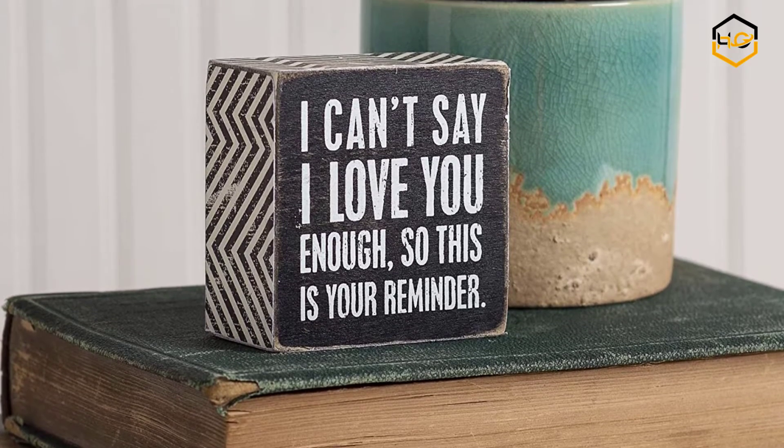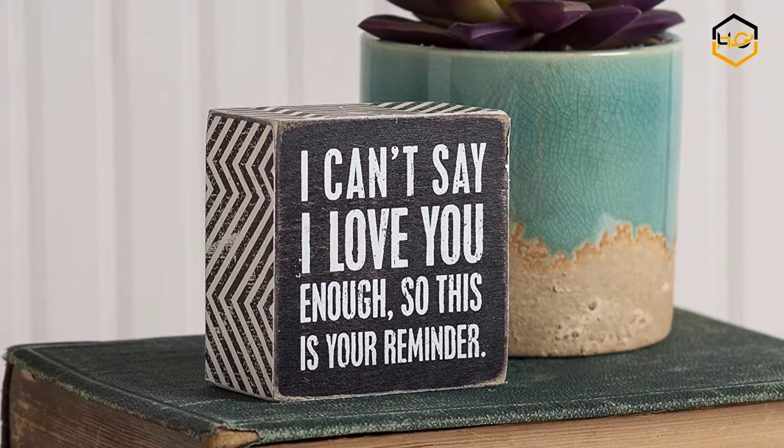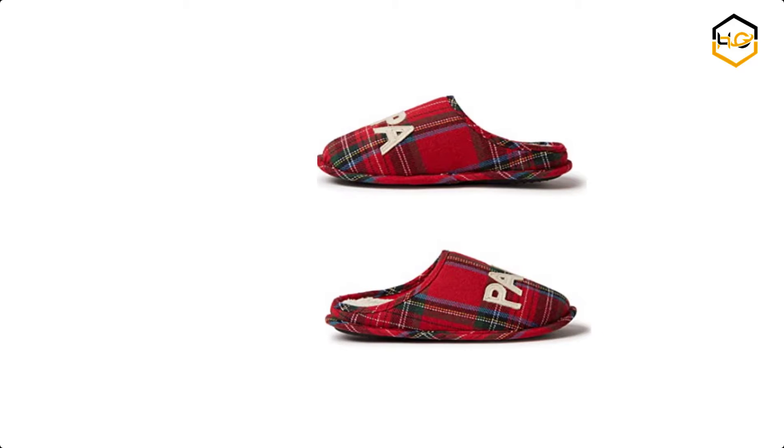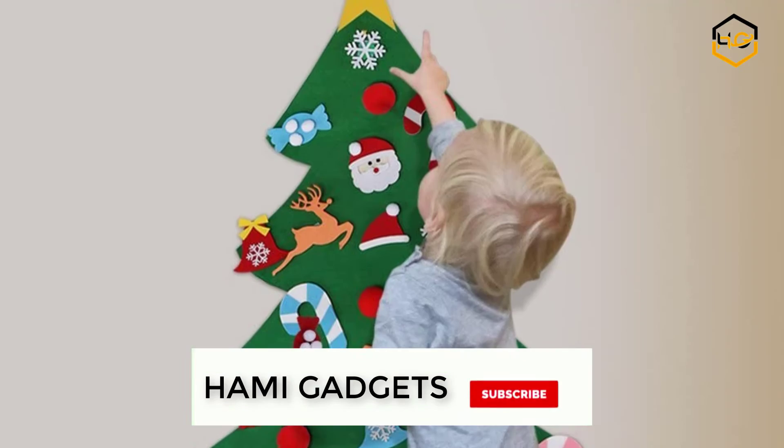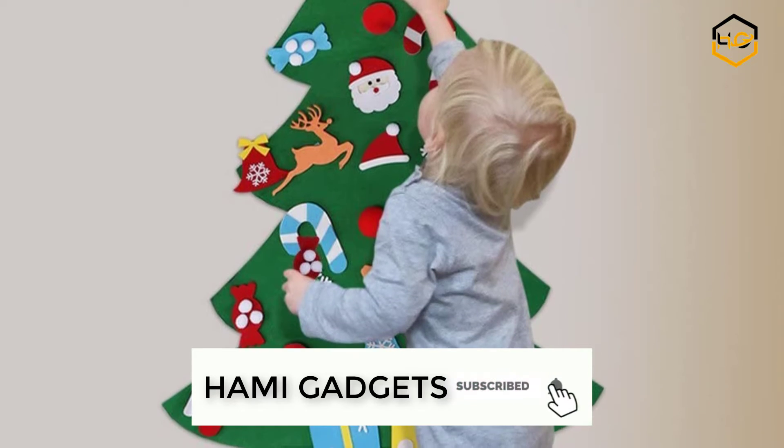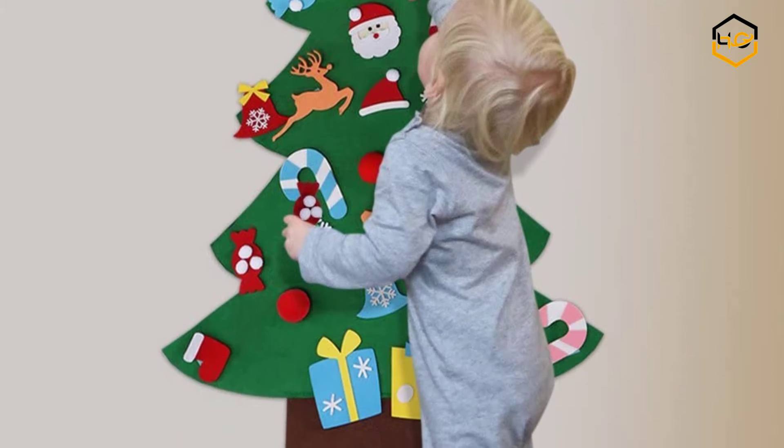Hey guys, in today's video you will be checking out some of the best Christmas gifts under $10. You can find out more info about them in the description box below. Make sure to subscribe to our channel and hit the bell icon below to be the first to know about any new videos.